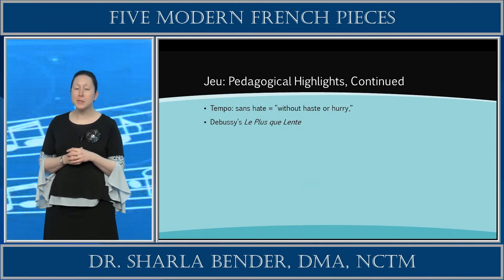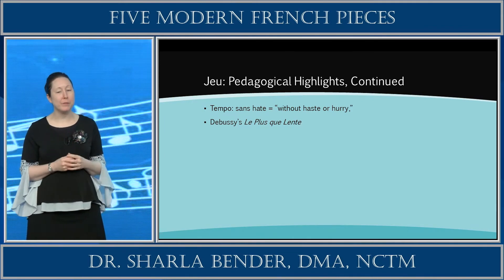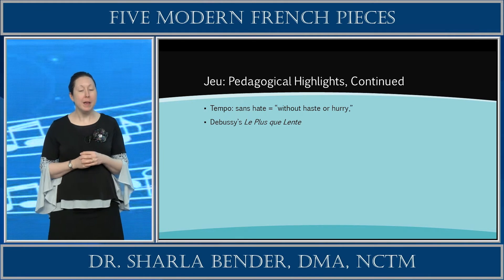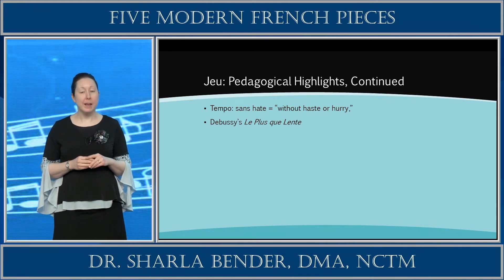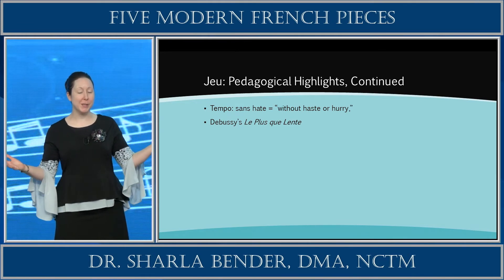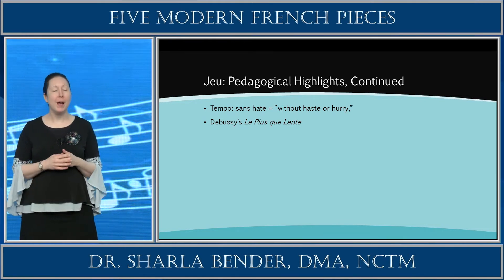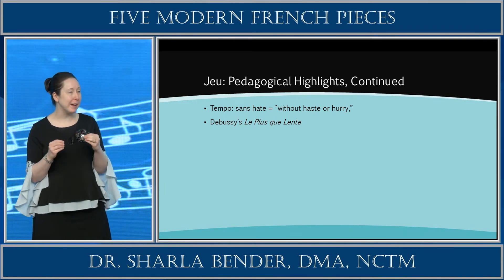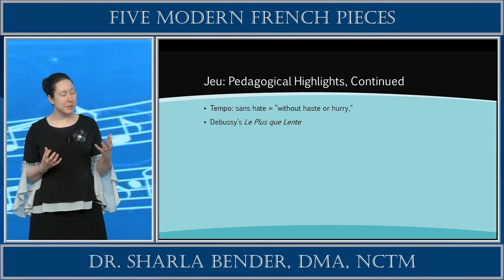The tempo here is marked 'without haste or hurry,' which is advantageous — we're not in a big hurry for these young performers. It's also interesting to note that Debussy's piece La Peu Collant, translating as 'slower than slow,' shares this character of an unhurried waltz tempo. The tempos are very similar, and they're both in this waltz timing — a really neat connection.